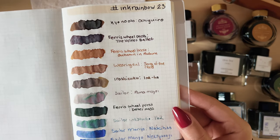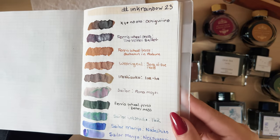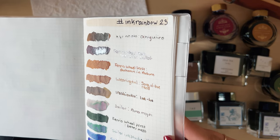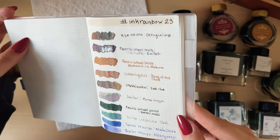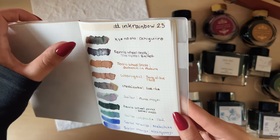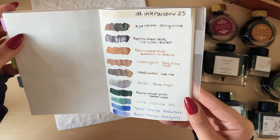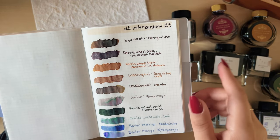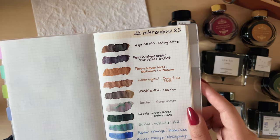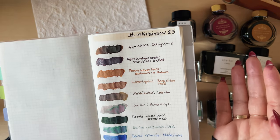Here is a close-up of all the colors. You can see that Ochiguro has a little bit of green to it as well. You can also see the soft shimmer from Ferris Wheel Press, and Ottoman Auburn has a few colors in there too with some nice shading. Wearingeul is a fun color as well.